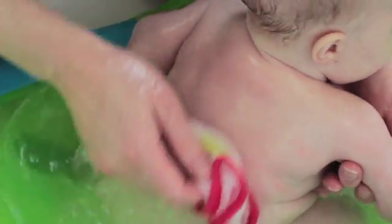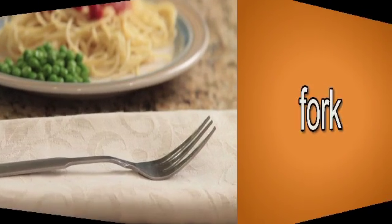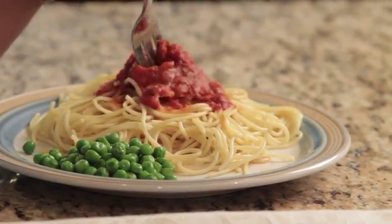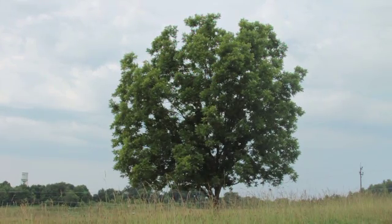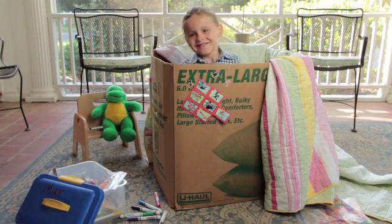Where is your back? Fork. Fork. We use a fork to pick up and eat our food. Tree. This tree has many green leaves. In. J.W. hides in the box.